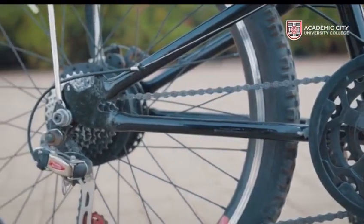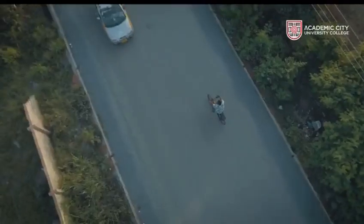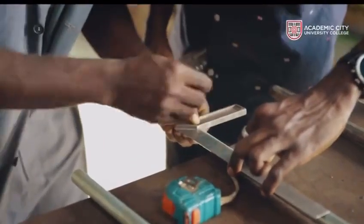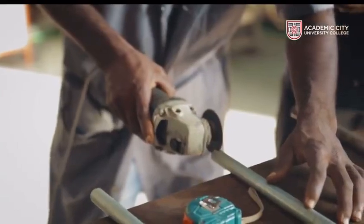Currently, we have a test-driven model where about 25 testers have used our bikes to do simple errands and go from place to place. Based on the results of our tests, we have refined our products, and now we have a small-scale manufacturing plant.